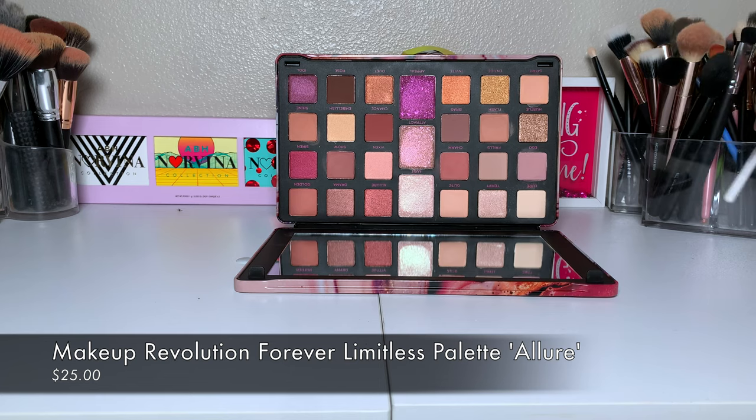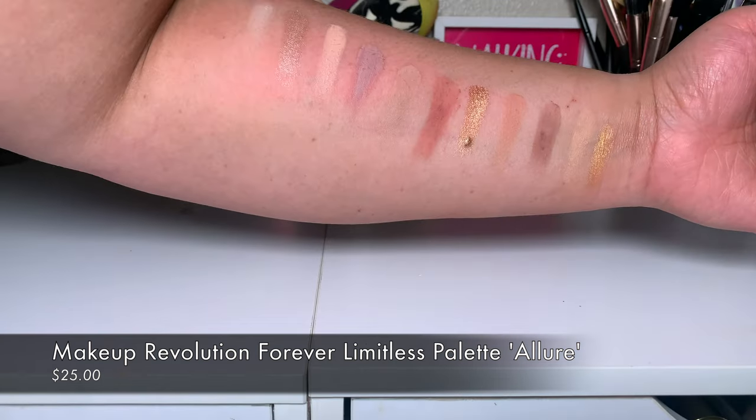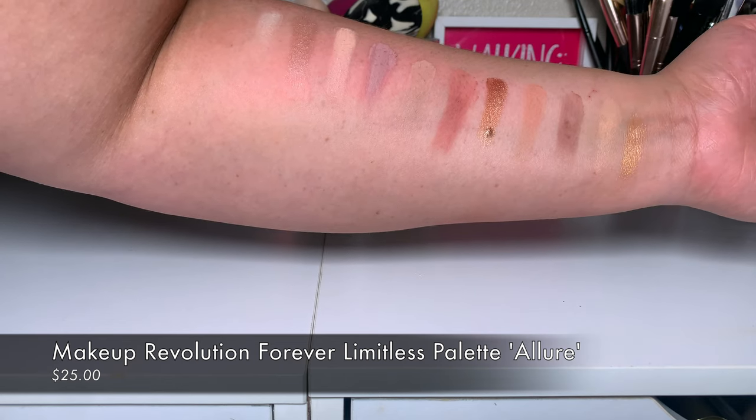The first thing I'm going to talk about is this Makeup Revolution eyeshadow palette. This is their Forever Limitless palette in Allure — one of their Forever Limitless palettes.